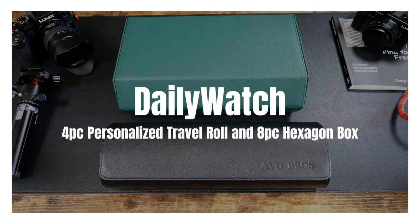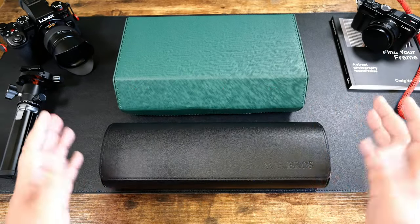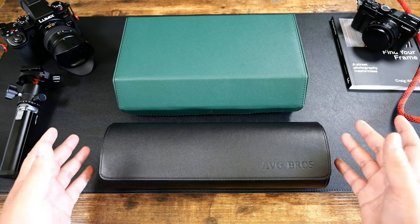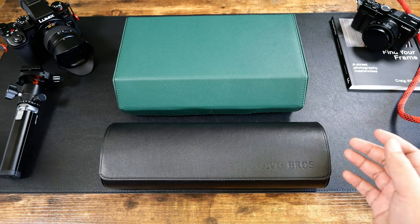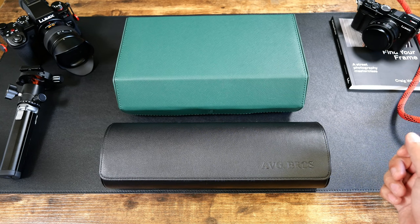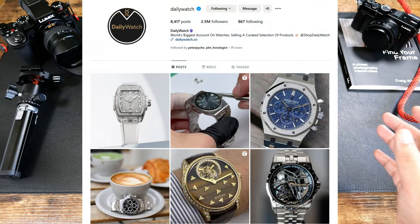Hey everyone, welcome to another episode of On The Wrist From Optic Cuff. Today I have something a little bit different. We're zoomed out a little more because we're reviewing some products that are a little bit larger than typically what you might find on my channel. These are some travel cases from the brand Daily Watch, one of the largest social media channels with over 2.5 million followers on Instagram alone.